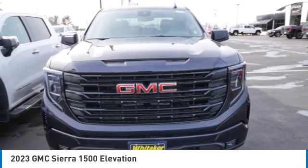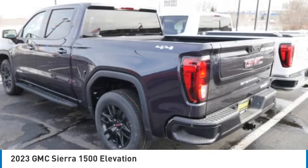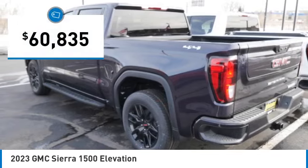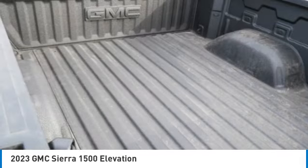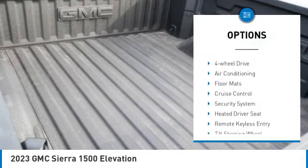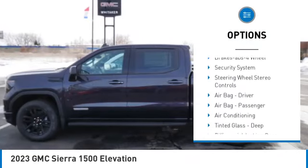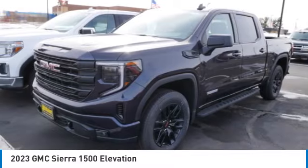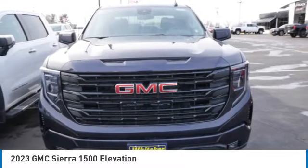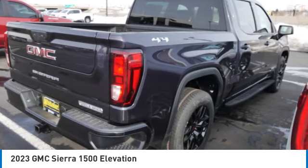An electronically controlled automatic transmission combines high max hauling capability with precise control, and is priced below $65,000. Great options include anti-lock braking system, traction control, four-wheel drive, air conditioning, floor mats, cruise control, security system, heated driver's seat, remote keyless entry, and tilt steering wheel. Come see the car for yourself.